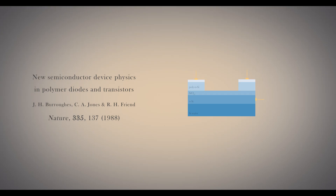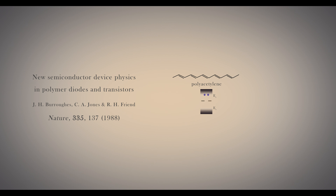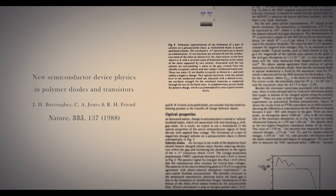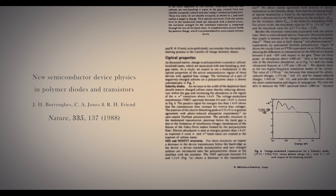Our first big success was demonstrating transistors that work extremely well, and actually work in an interesting way. The nature of the field-induced charges is actually quite different to what one usually finds in an inorganic semiconductor. And we had a big success with a paper we published in Nature in 1988, which really projected our work and the field in general into the public view.